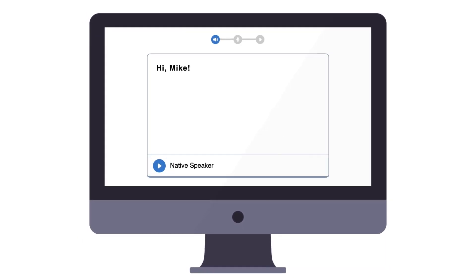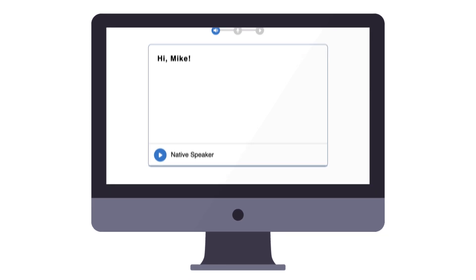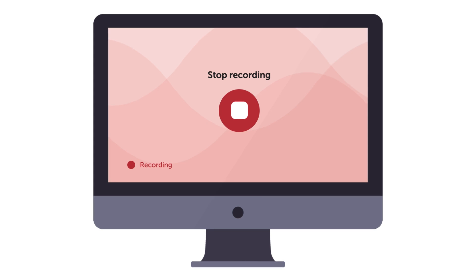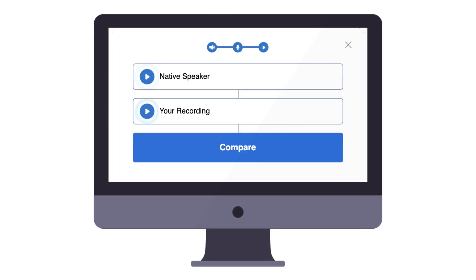First, listen to the native speaker's pronunciation. Then, click on the round record icon to record yourself. And finally, play the two tracks to compare. Successful learners practice one line three to four times to fully master the pronunciation.